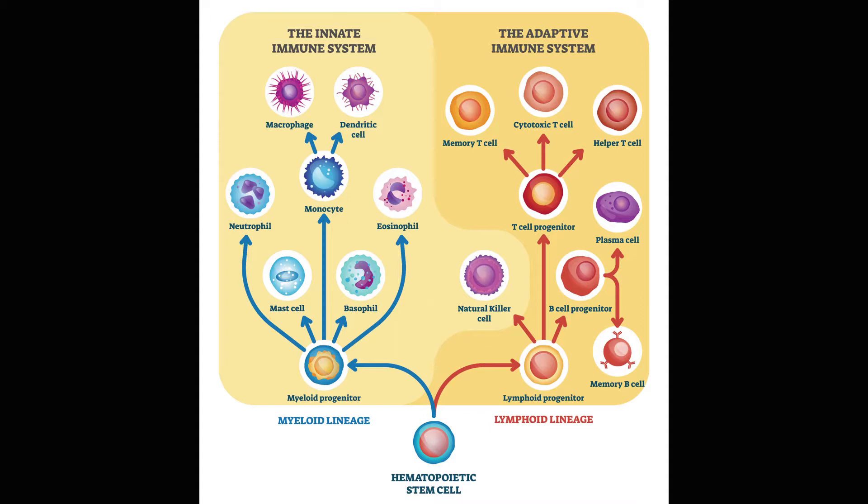Over on the right-hand side, when we get into the lymphoid system, now we're seeing the specific types of cells — B cells, T cells — that are specific to certain bacteria and viruses, and they're going to kill certain things. So when we get immunizations, we're building up this right side, the adaptive immune system, so that we will be immune or at least less susceptible to getting a particular organism.